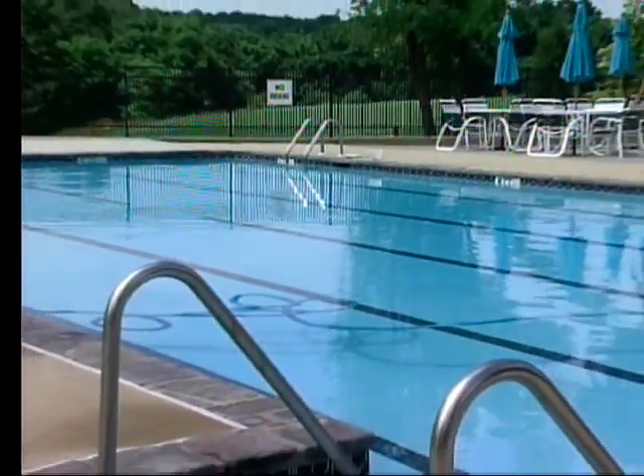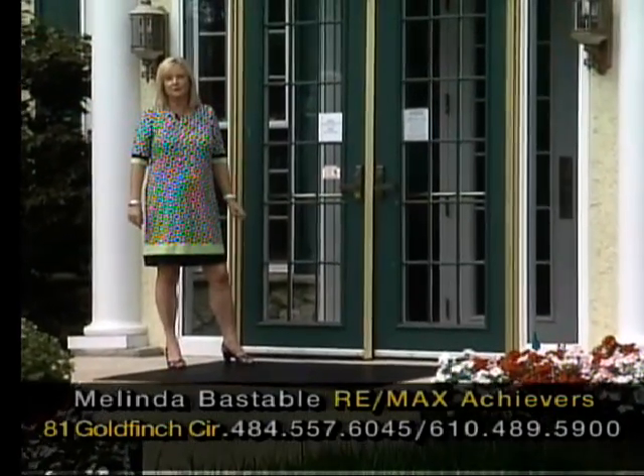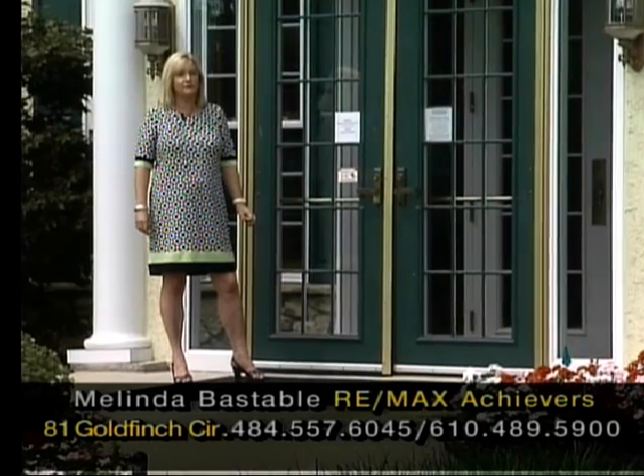When you want to make your appointment to come and see this wonderful home at 81 Goldfinch Circle, call me, Melinda Bastable, Realtor with RE-MAX Achievers. My number is 484-557-6045. So don't delay — make your appointment today.